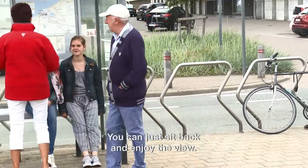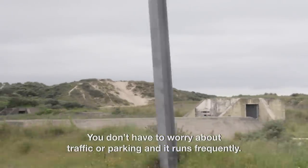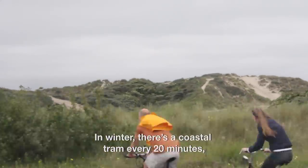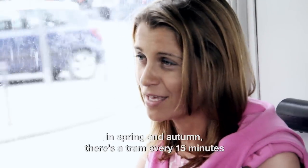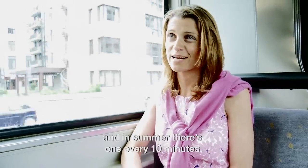You can just sit back, enjoy the view, there is no traffic stress, there is no parking stress. It also has a high frequency: in winter there is a coastal tram every 20 minutes, in spring and in autumn every 15 minutes, and in summer every 10 minutes.